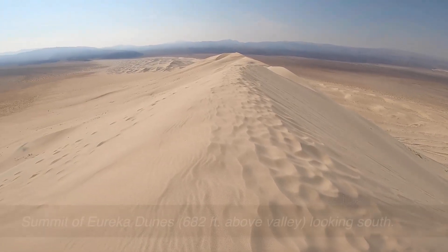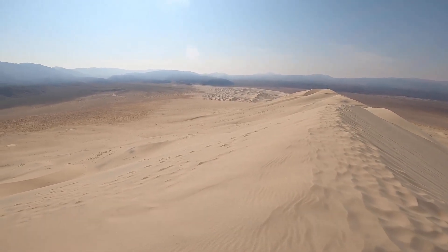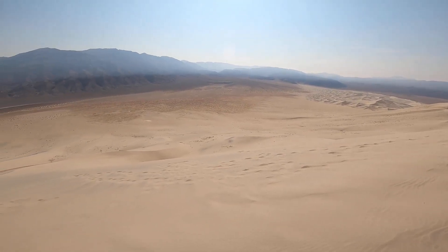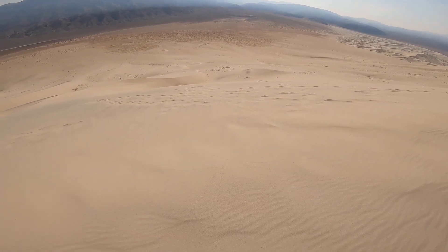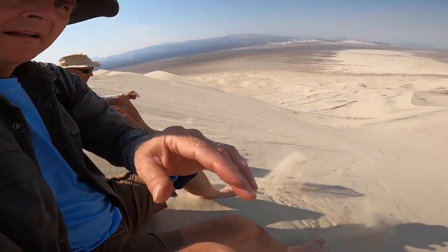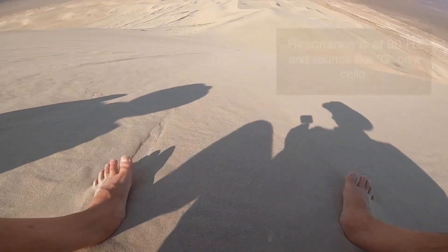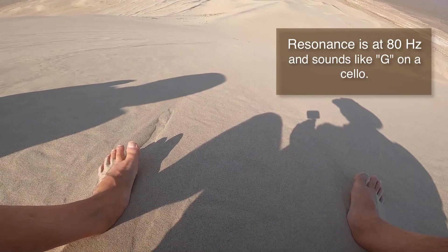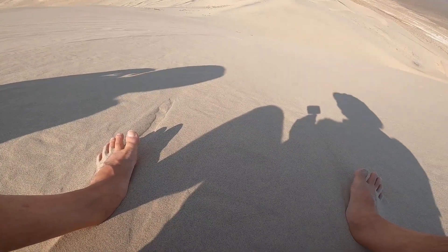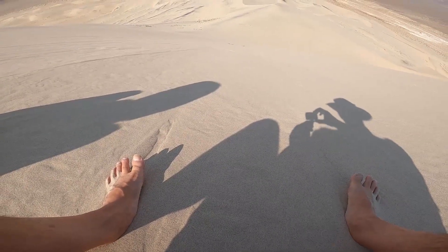Now we're on the summit and you can see a smaller dune field to the north. These are pretty inaccessible and the only way to get to them is to hike over to them. Let's try for this humming sand — let's go. Oh my goodness, holy mackerel — that was good!